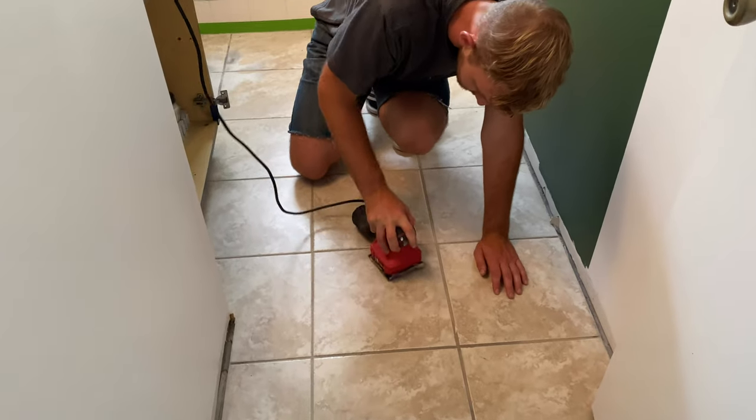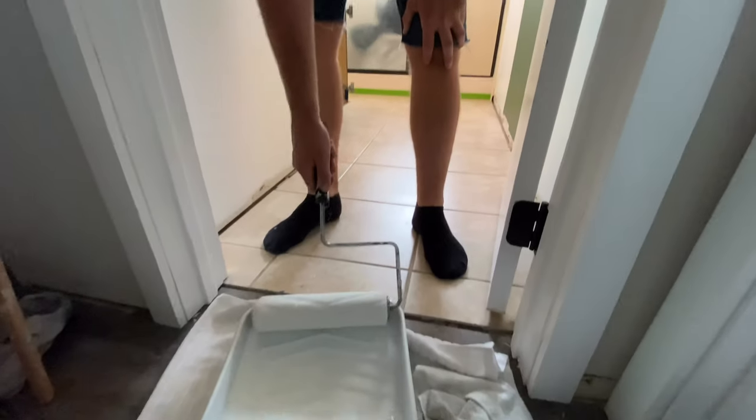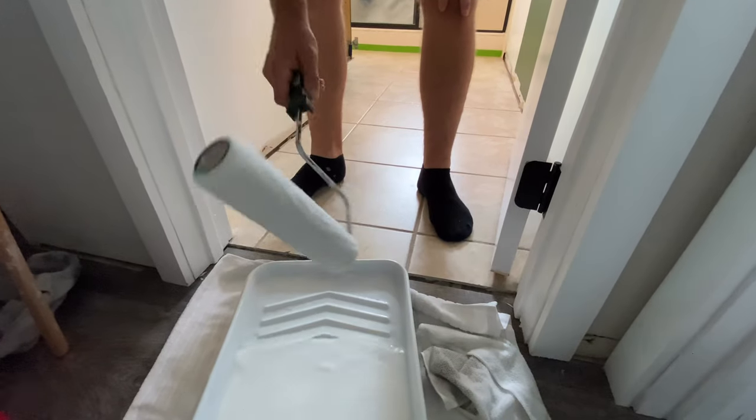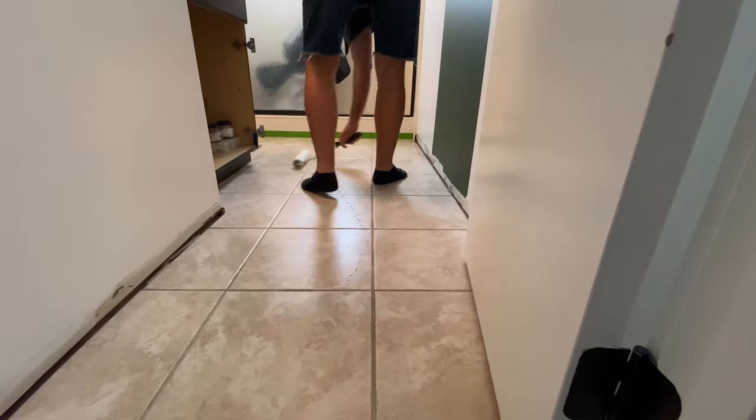We were torn about whether to replace the floors or do new tile. Sarah had a great idea — she saw a tutorial about painting floors and doing a stencil on top. Unfortunately the stencil did not work out well. We had issues with bleeding and couldn't get crisp clean lines, which was the one thing I really didn't want. The stencil just didn't work.